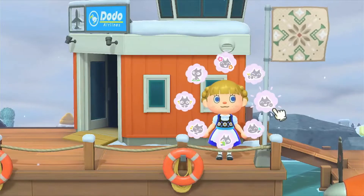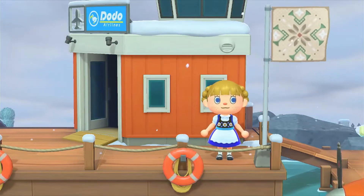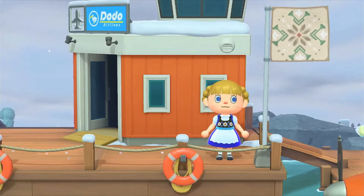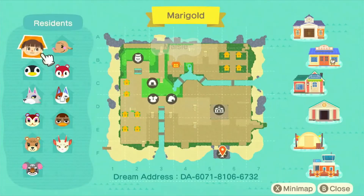Hi everyone, we are back with another island tour and this island is called Marigold. It's by sweet.magnolia.sarah on Instagram, aka Sarah. I have toured one of her islands before — I toured her island Darlington in a last video — but we are back with another one of her islands because her islands are so amazing and she's super talented.